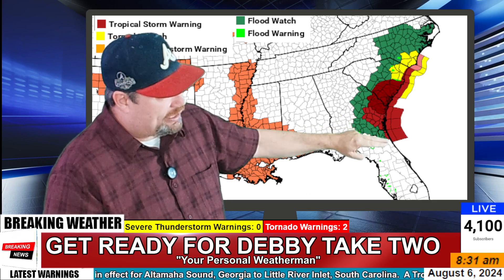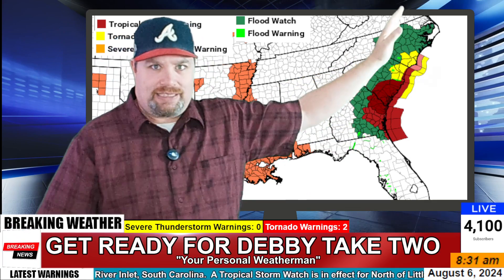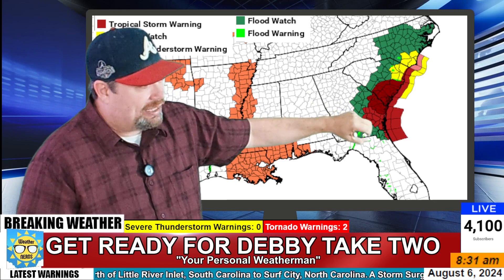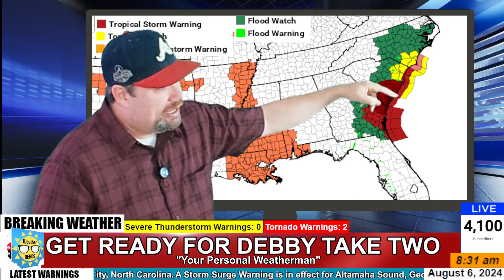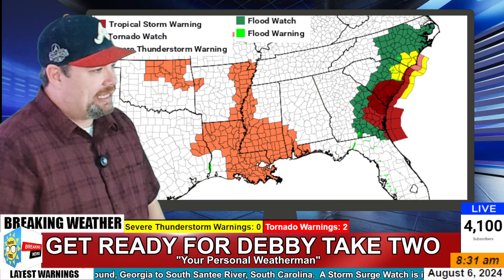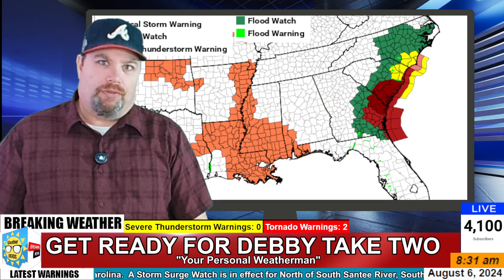Flood watches extend from North Florida all the way up into North Carolina and will be extended up into Virginia as the storm system moves north. The burgundy color on the map represents tropical storm force wind warnings, and the yellow extending from North Carolina down into South Carolina marks tornado watches for those weak isolated tornadoes that could spin up along the coast.